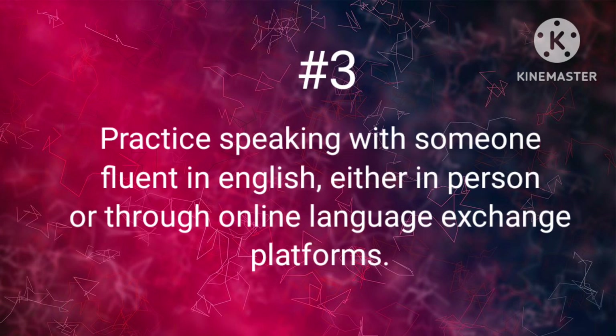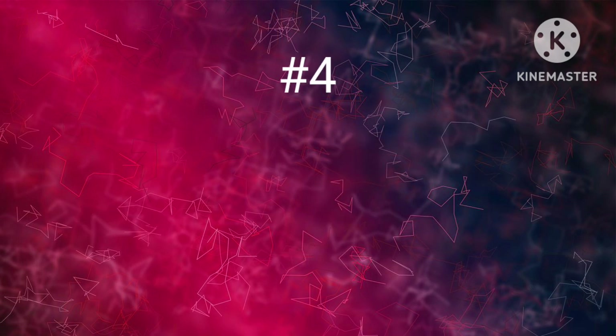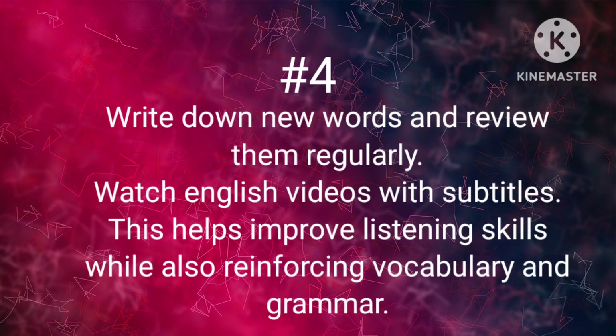Rule number 3: Practice speaking with someone fluent in English, either in person or through an online language exchange platform. Rule number 4: Write down new words and review them regularly. Watch English videos with subtitles. This helps improve listening skills while also reinforcing vocabulary and grammar.